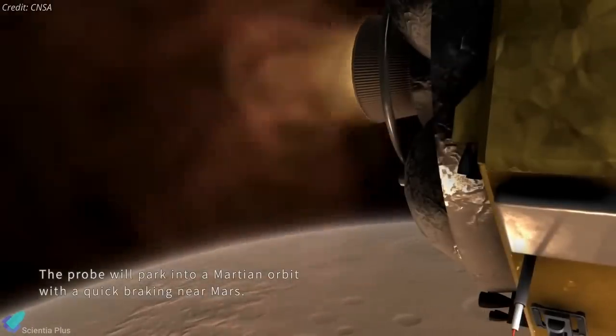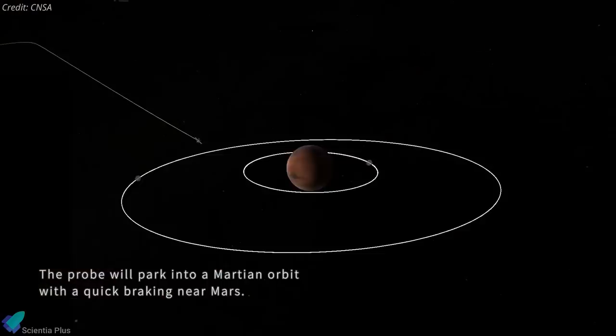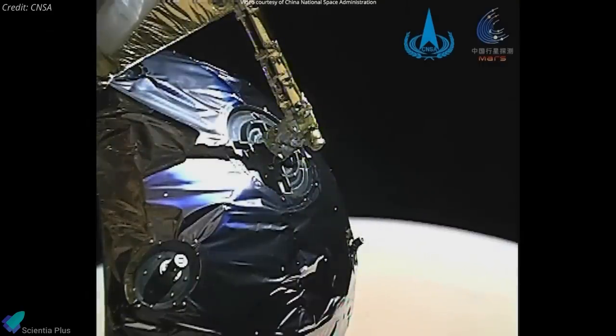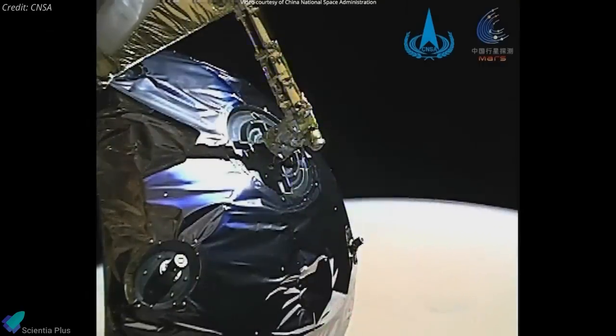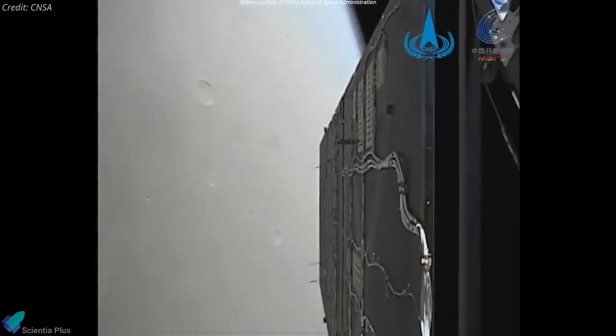After traveling through space for seven months, Tianwen-1 initiated a 15-minute burn of its main engine and slowed the 5,000-kilogram spacecraft enough to be captured by Mars's gravitational pull. The Mars orbit insertion maneuver brought the spacecraft into an elliptical orbit of 400 by 180,000 kilometers, inclined by 10 degrees, with an orbital period of 10 days.